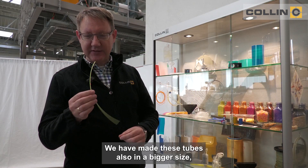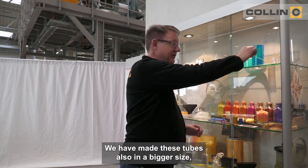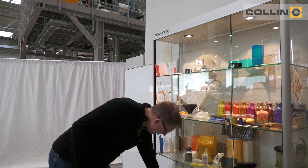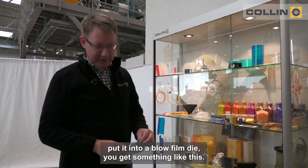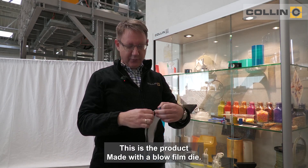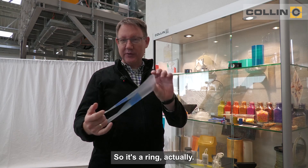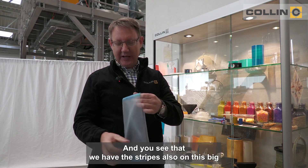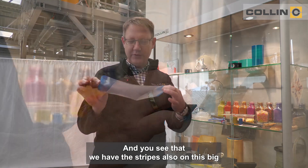We have made these tubes also in a bigger size, because if you just take such a tube and put it into a blow film die, you get something like this. This is the product made out of a blow film die — it's a ring actually — and you see that we have the stripes also on this big film.